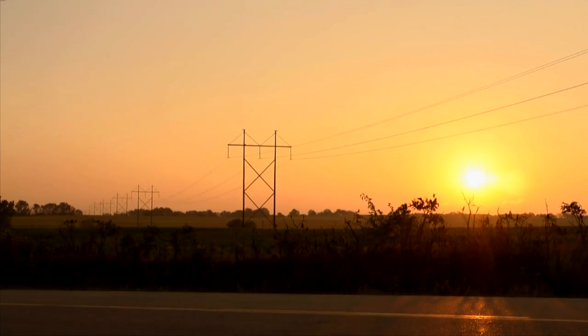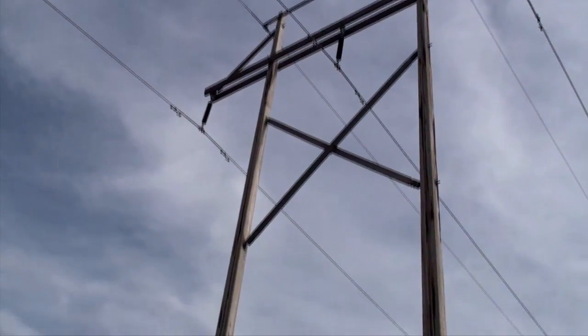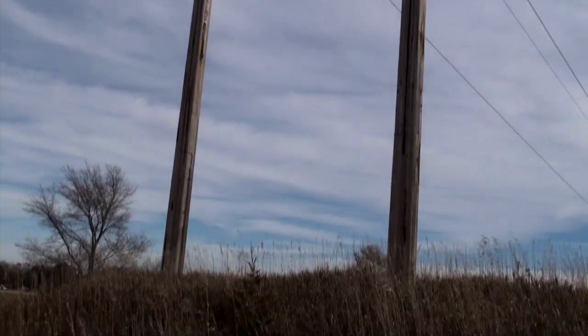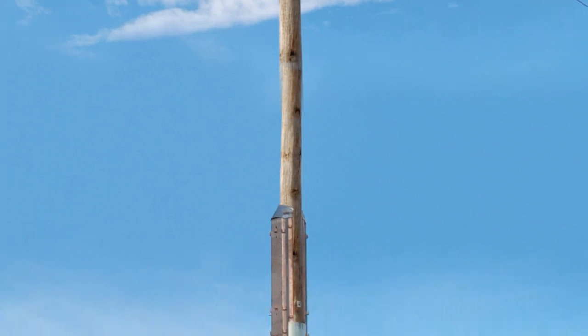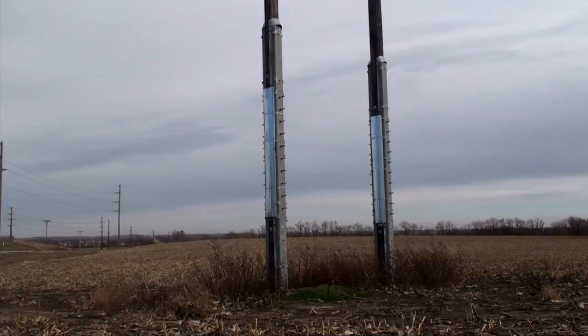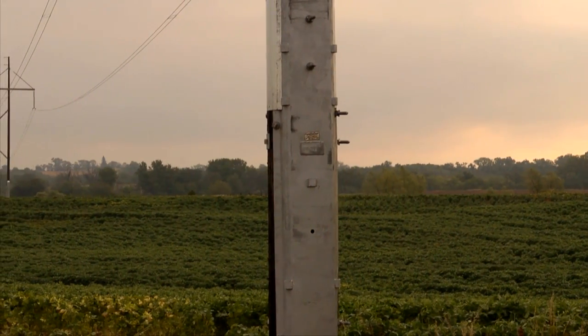Not all structures can be raised. Guide angle and dead end structures should not be raised using the Phase Razor system. When it becomes necessary to change out a structure, LWS can supply engineered wood structures in just six to eight weeks after drawing approval. Single pole structures have been raised using the PRHR Reinforce and Raise Phase Razor units. The average age of the thousands of structures that have been raised is 50 or more years. Generally speaking, if a structure is good enough to remain in service, it's good enough to raise.